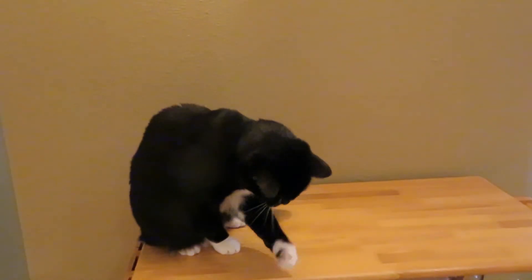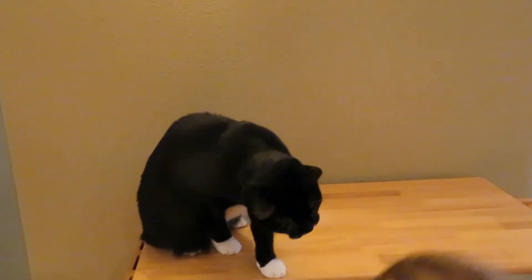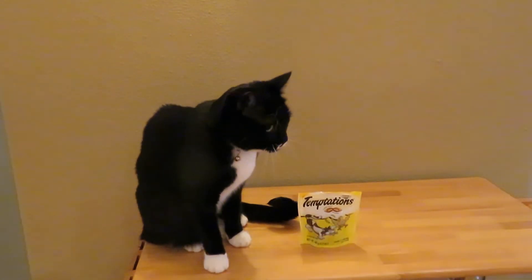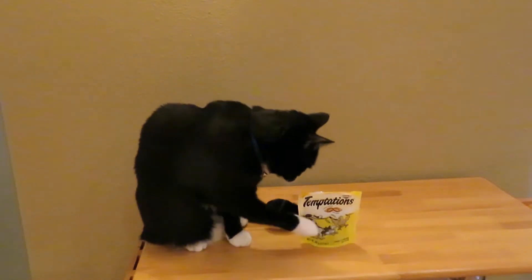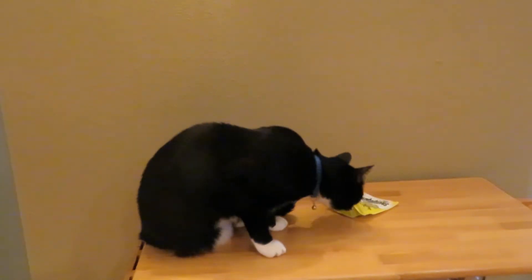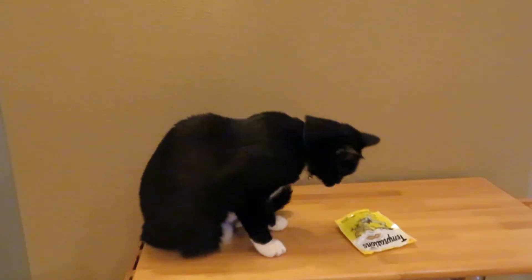This kitty is trying to steal the bag — he's trying to shake it open to get them all out because he wants more. Look for tasty chicken flavored Temptations for your cat and see if he enjoys it as much as this little kitty does. Please subscribe to the Alaska Sammy channel.